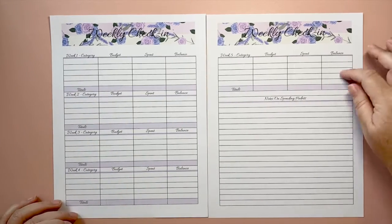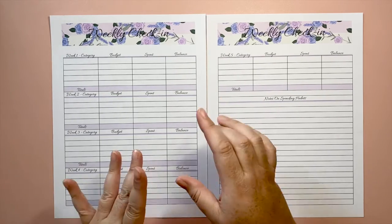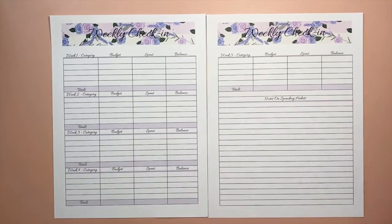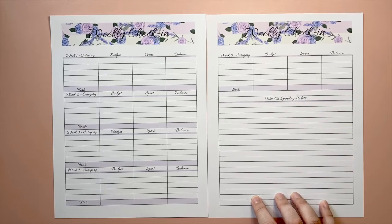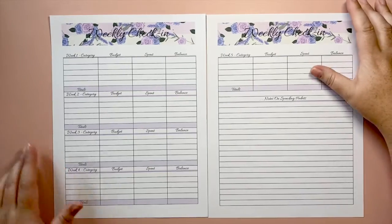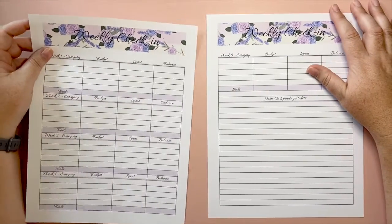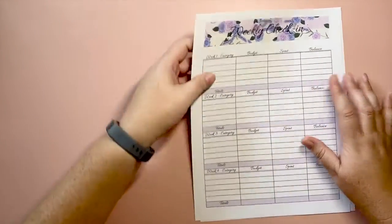I've had this in my shop every month but I'm just now starting to use it myself. There are five weeks included for every month regardless of whether there's actually a full five-week month — sometimes there are just a couple of days at the end. I also include a notes page with 19 lines to note spending habits, things to pass along to next month, or changes you want to make. Writing things down tangibly helps you remember so much better.